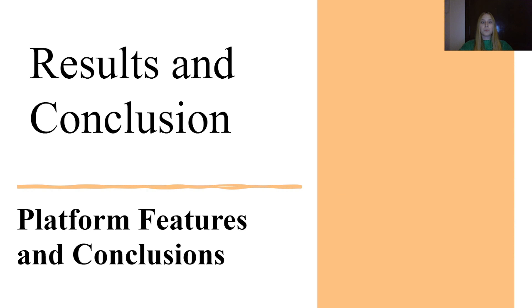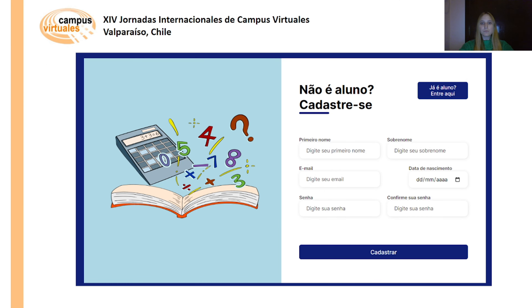Results and conclusion. In this figure, the website's homepage is shown where students can register by providing their name, surname, email, date of birth, password and password confirmation. Registered users can click the student login button to access the login page.